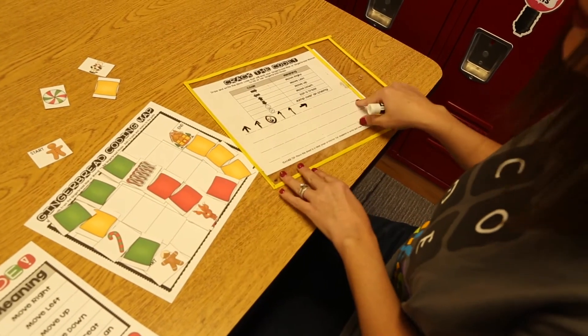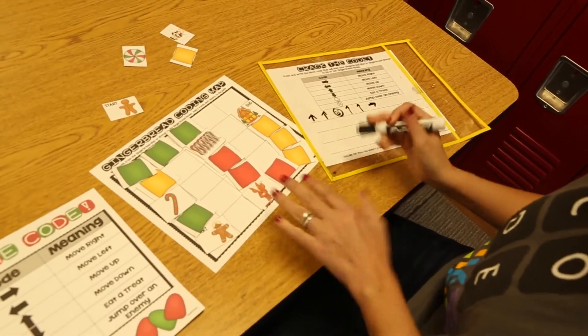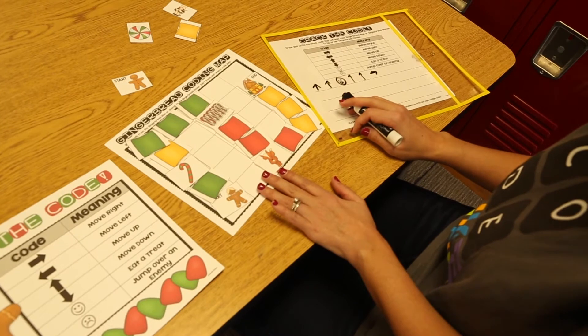Partner one can check partner two's work as they write the sequence of code to match the map. After you are finished, you erase the code, clear the map, and then the partners switch places. I have these unplugged coding activities for every single month in my TPT shop, as well as a discounted bundle if you're interested in purchasing them for the entire year.